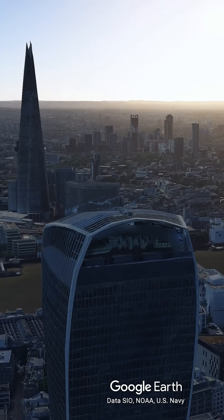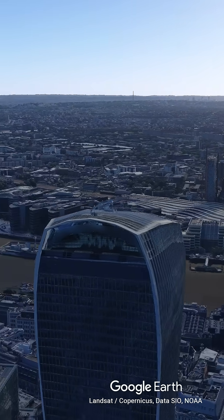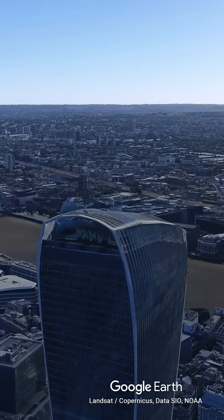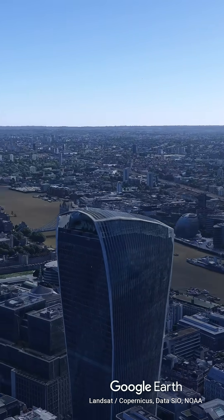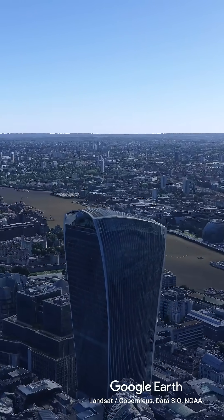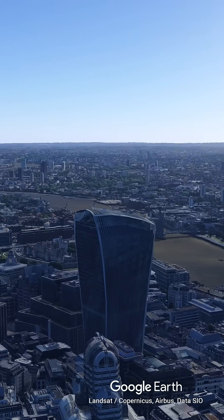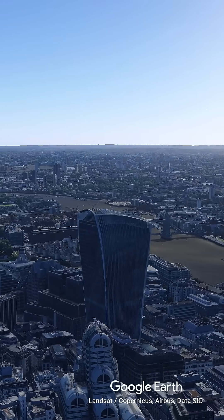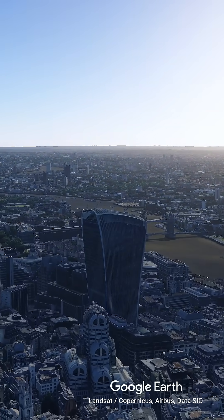For a few weeks each September, when the Sun passes through a specific elevation in the sky, the building captures the light and focuses it into a concentrated beam on the street below. On the pavement of Eastcheap, spot temperatures were recorded at over 110 degrees Celsius — high enough to shatter tiles, scorch fabric, and warp the plastic panels of vehicles parked in the convergence zone.